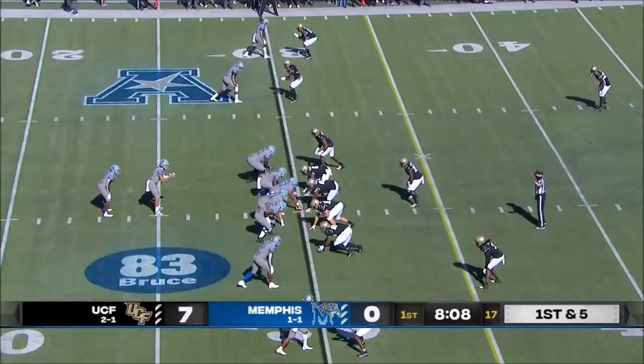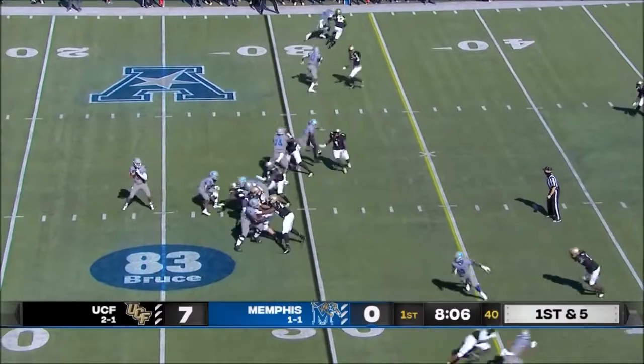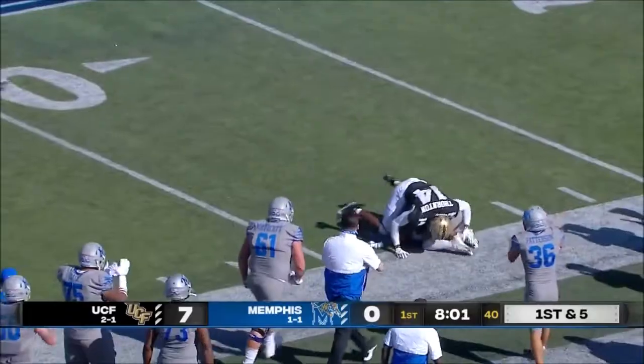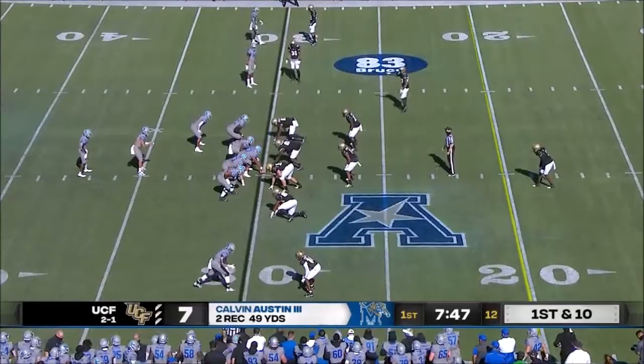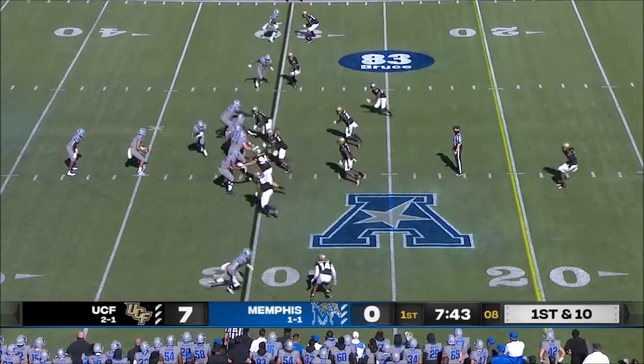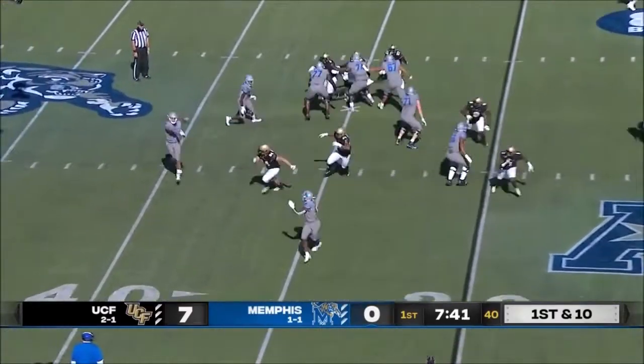Coming off a 30-27 loss last week. Two weeks ago against SMU, Brady White up top. Caught all the way down to the 32 yard line. Receivers coming into the game had nine catches for 89 yards and a couple of touchdown scores prior to this afternoon.